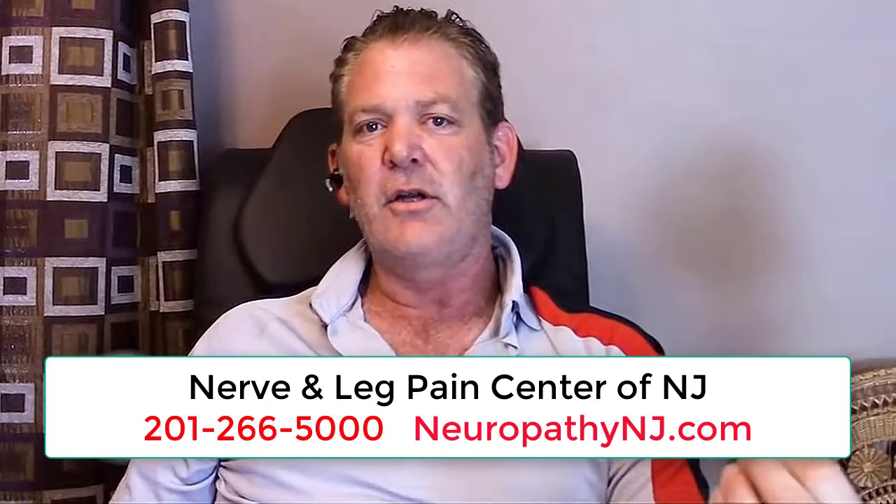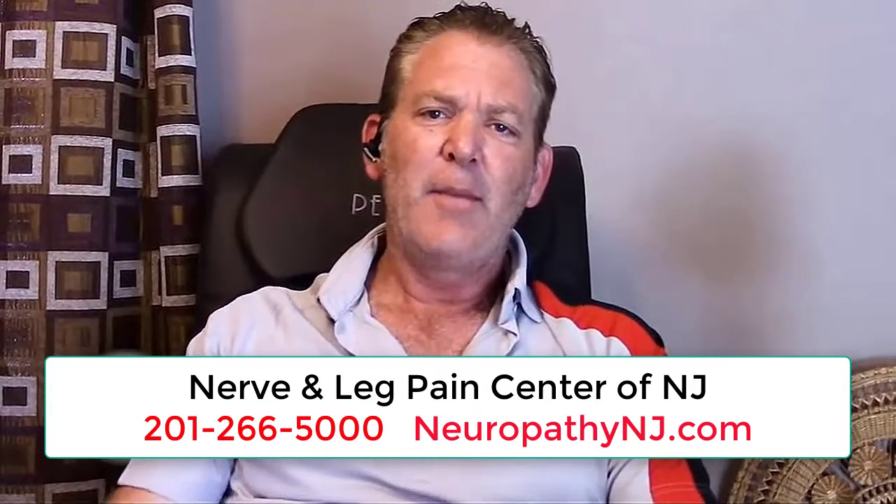I'm grateful for what I'm going through right now, and if I had to do it all over again, I would, because it's working. If anybody out there is having fibromyalgia, rheumatoid arthritis, any kind of nerve-related pain, diabetic nerve pain, I strongly recommend you come here, check it out, and try it rather than drugs, which are not good for you, and the side effects are even worse.